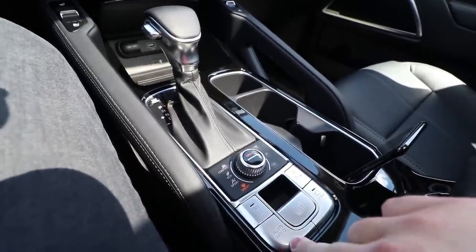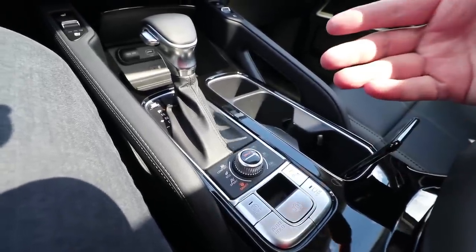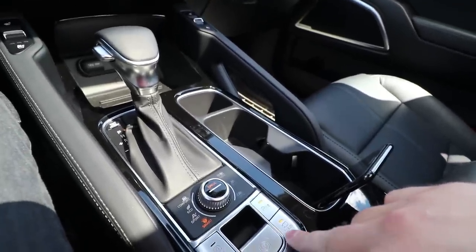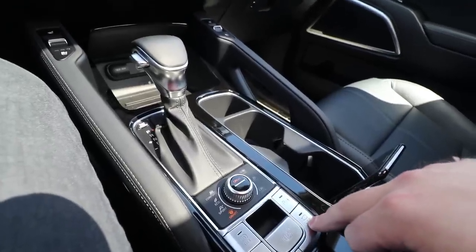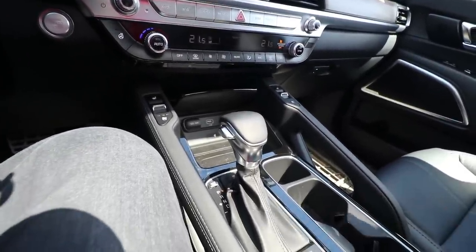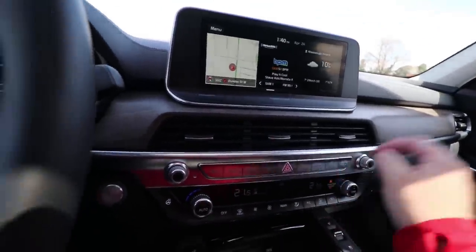You also have automatic start-stop and the auto hold button. Auto hold means if you're stopped in front of traffic lights, the car will hold itself without you needing to keep the brake pressed down. Then you have the camera view — you can turn that on — and parking sensors as well. Right now we're in comfort mode.